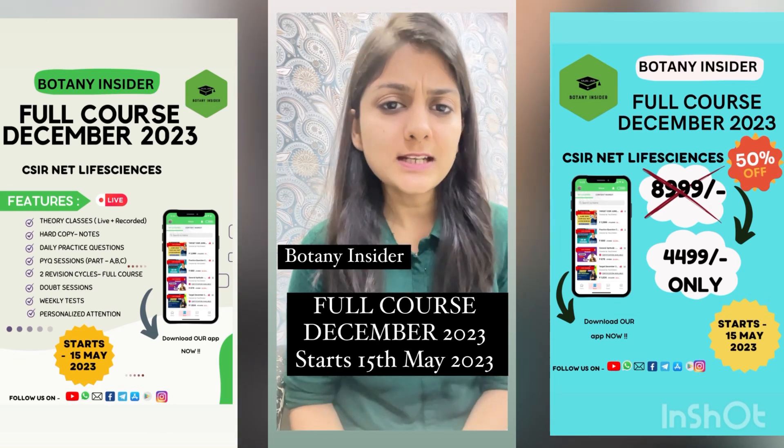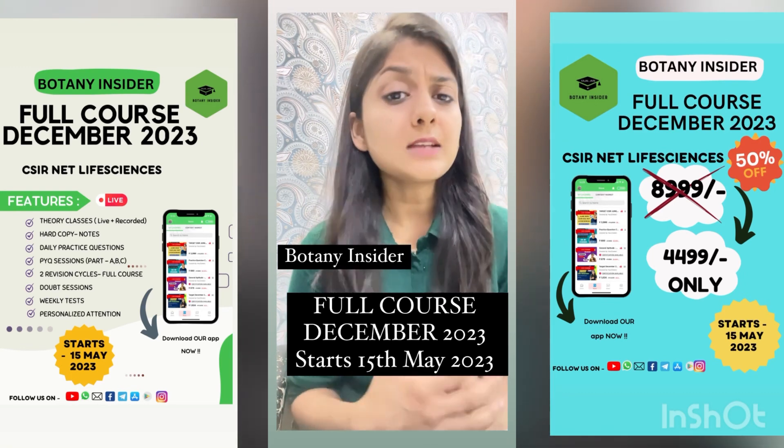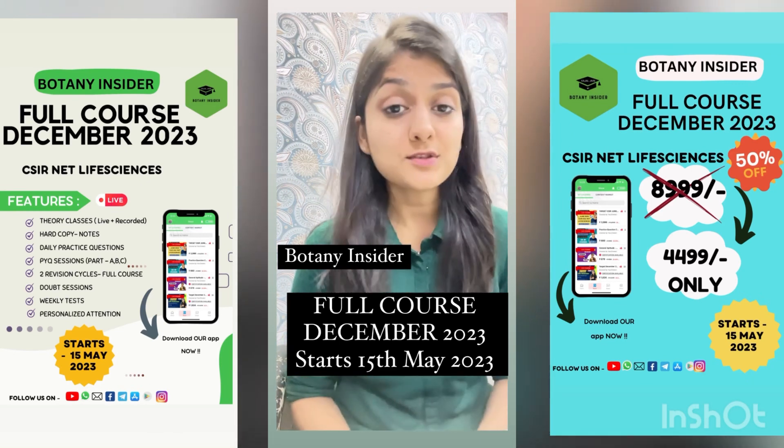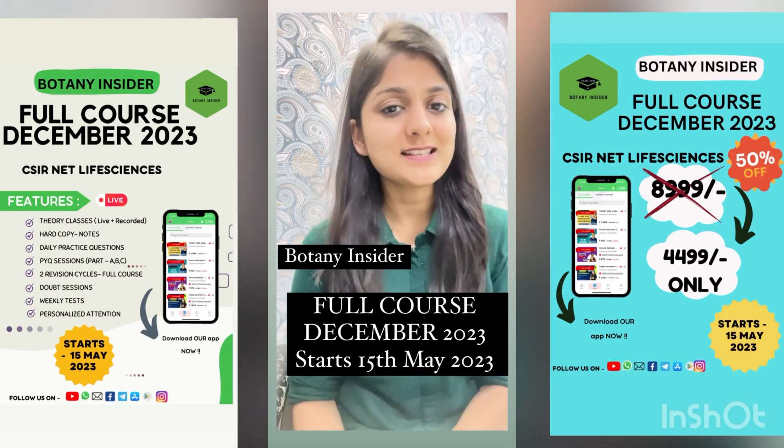Make sure you book your seats right away, and all the very best. See you all in the live interactive sessions. All the best, good luck — let's meet in the live classes. Bye.